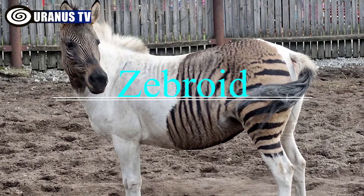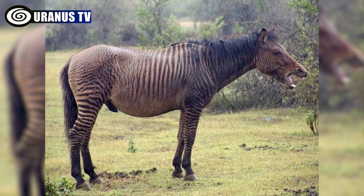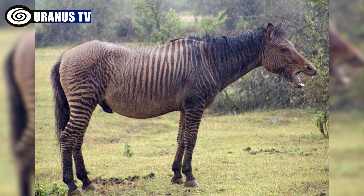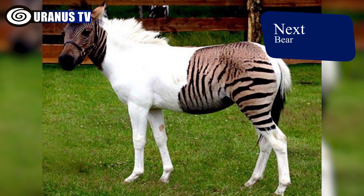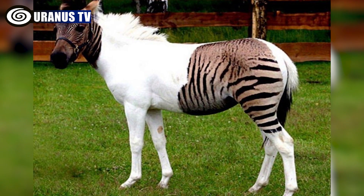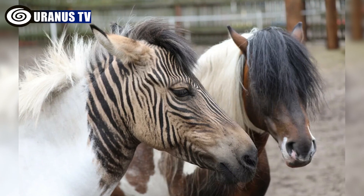Number 7: Zebroid. A zebroid is a hybrid of a zebra and any equine species, with the result called a zorse when a horse is involved. These hybrids are usually infertile and uncommon. They inherit the appearance of the non-zebra parent but retain zebra stripes, typically on their legs or non-white areas.